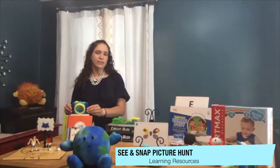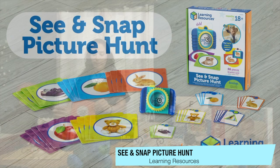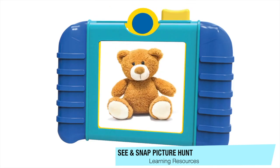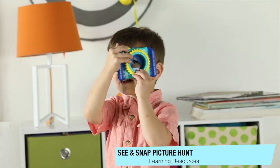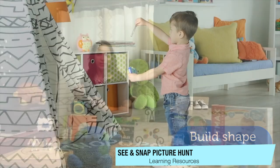From Learning Resources we have the See and Snap Picture Hunt, and this is a really simple game. You have these big cards that you spread around, you have little cards that you stick into your camera, and the child has to go and find the one that matches the one they're seeing. They take a picture of it and move on to the next card. Great for learning hand-eye coordination, motor skills, and cognitive skills.